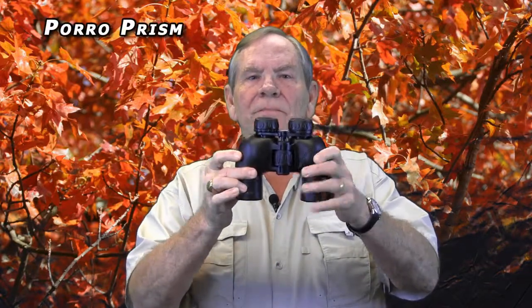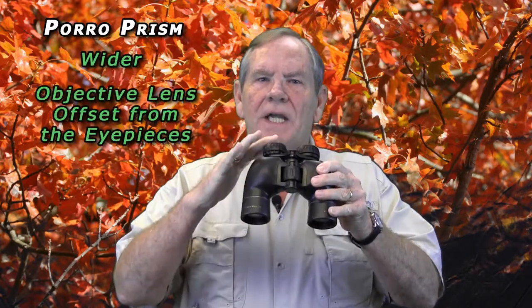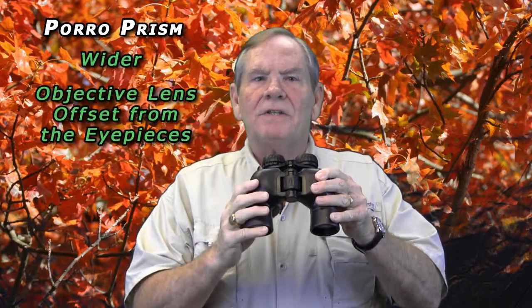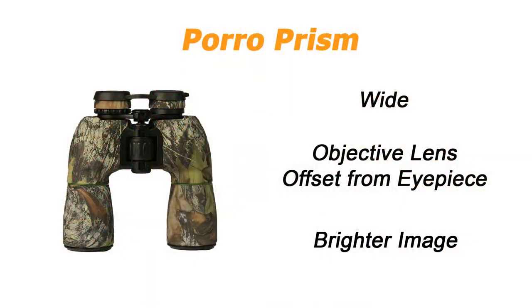There are two general types of binoculars. The first is poro prism. This style is wider, with objective lenses offset from the eyepieces, giving a better sensation of depth because of how the image is inverted. Poro prisms generally give brighter images than roof prisms because roof prisms have silvered coatings that reduce transmission 12 to 15%.